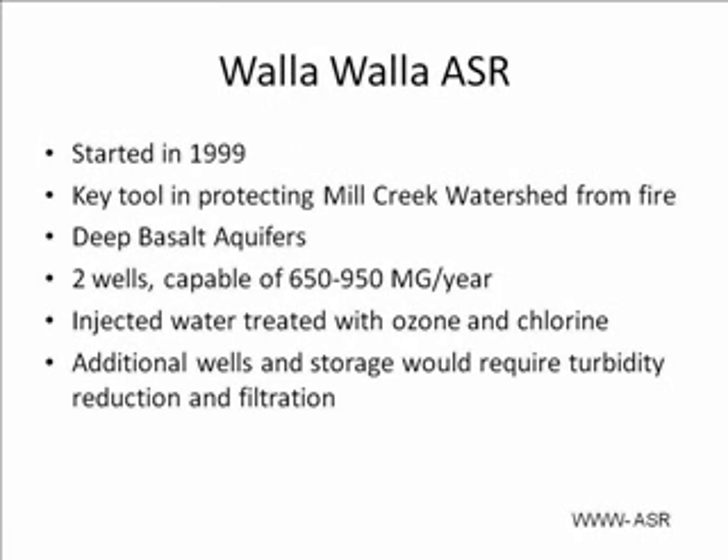The Walla Walla aquifer project was started in 1999. It is a key tool in protecting Mill Creek from fire by supplying enough water. It is a deep basalt aquifer, and currently has two wells, which are capable of delivering 650 to 950 megagallons per year. The injected water is treated with ozone and chlorine, and to add wells and storage at this facility would require turbidity reduction and infiltration due to the material in the aquifer.